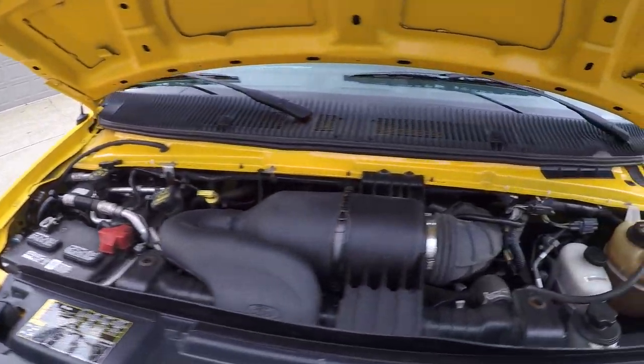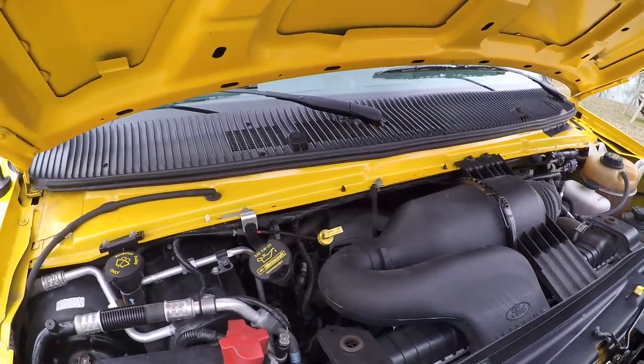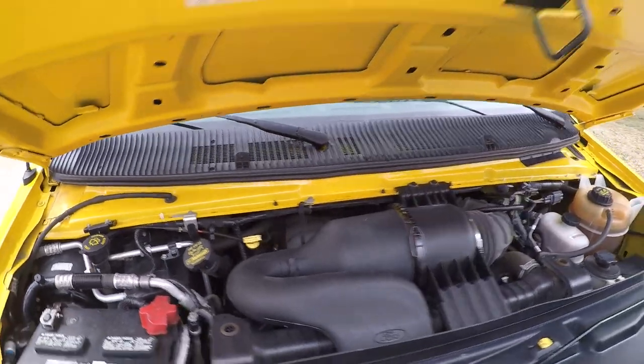6.8-liter V10 — probably the best gas engine on the road as far as being reliable and the power.